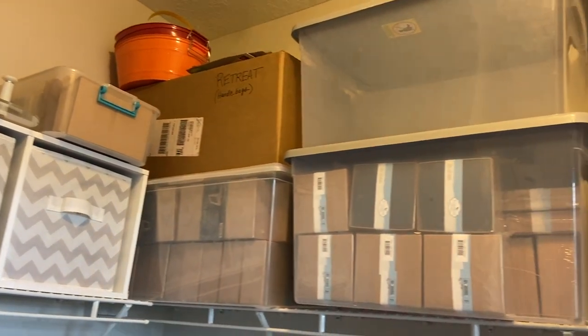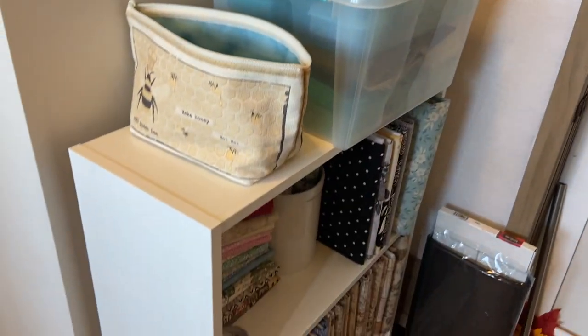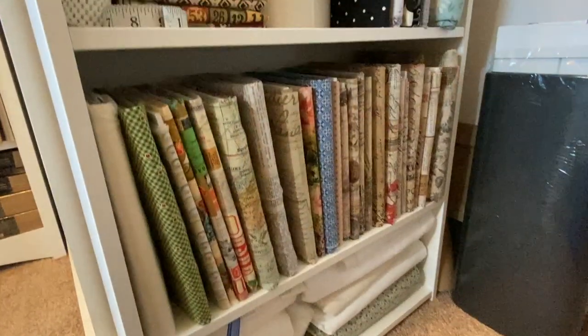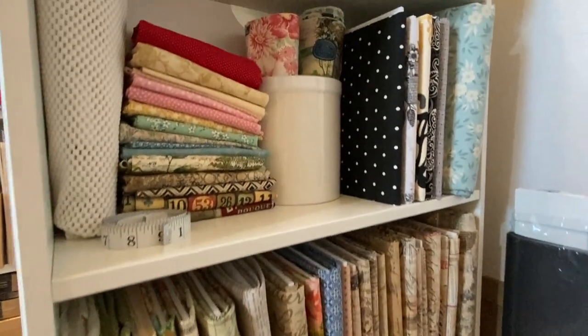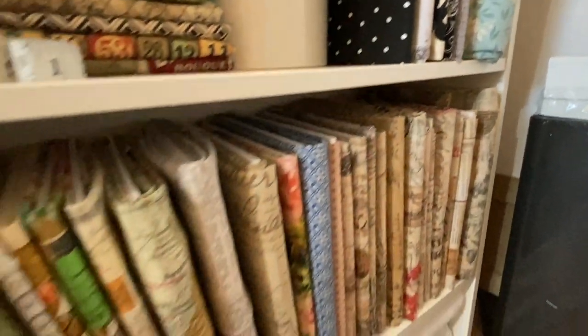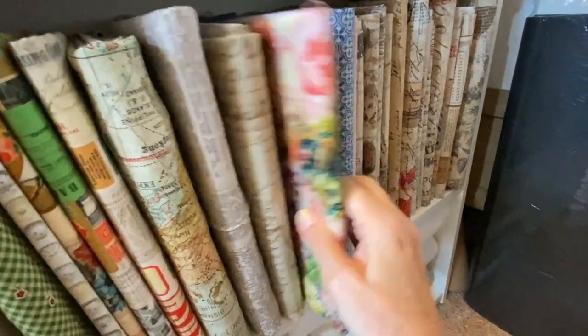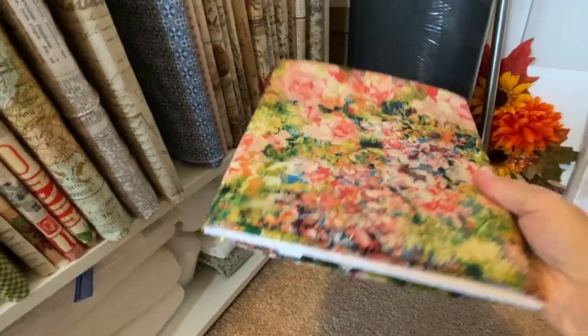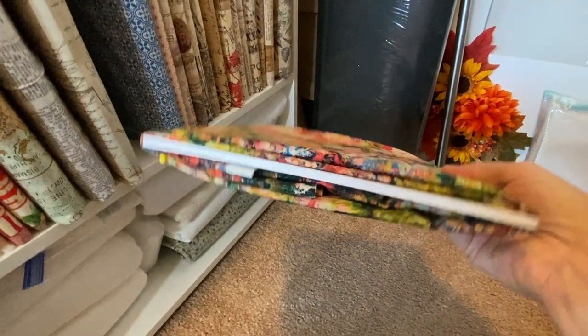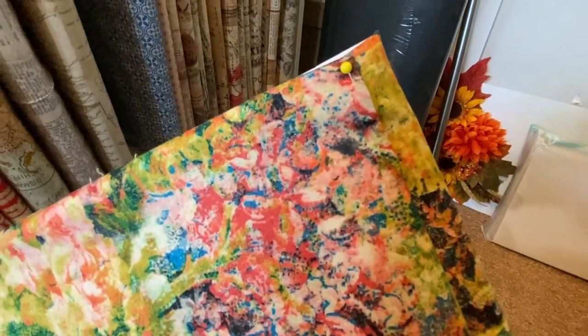Also tucked away up there are some items for the retreat, some kits, and things that I sell on Etsy. Down here I've added a very small shelf with fabrics on little bolts. This shelf is only about nine inches deep, from Target. I've cut a piece of foam board nine inches by ten inches, wrapped the fabric around it, put a little pin in the top, and it's working out beautifully.